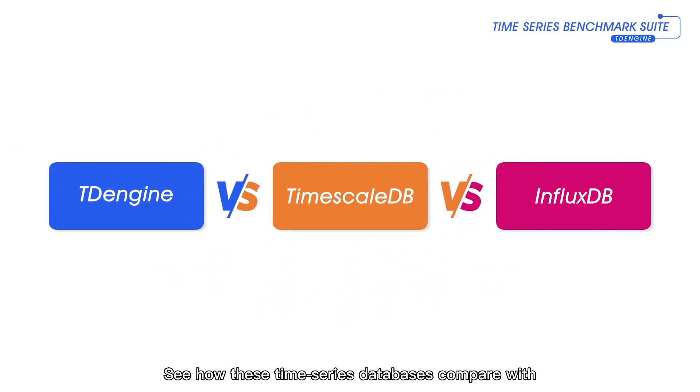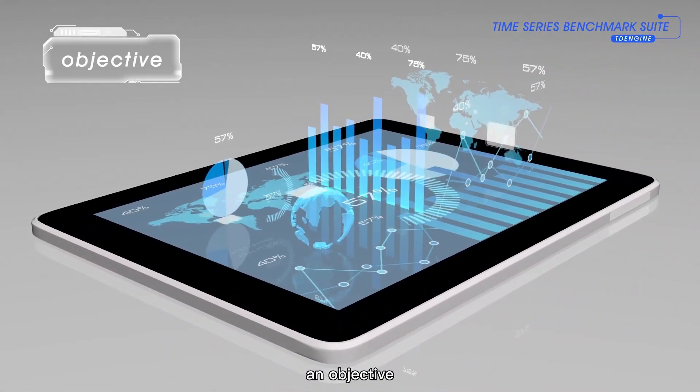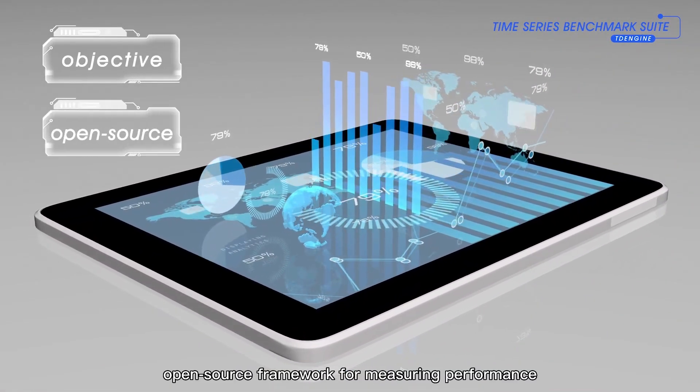See how these time series databases compare with an evaluation built on the time series benchmark suite, an objective open-source framework for measuring performance.